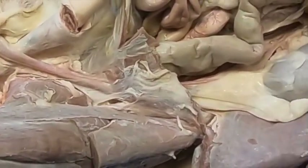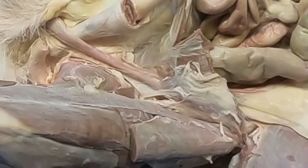So there we go — that's the male reproductive system.